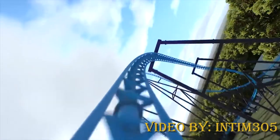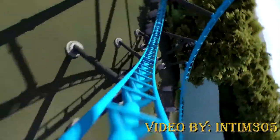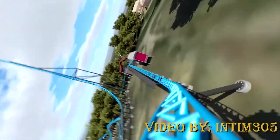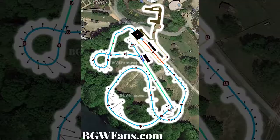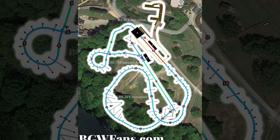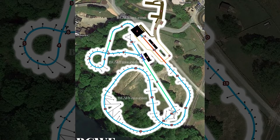Immediately following is the zero-g stall, which is very unique to the Virginia area — this should provide some good hang time. Then you go through a series of turns into the final element, which is the wall stall as BGW Fans call it, and then hit the brakes. The total track length is 3,300 feet.